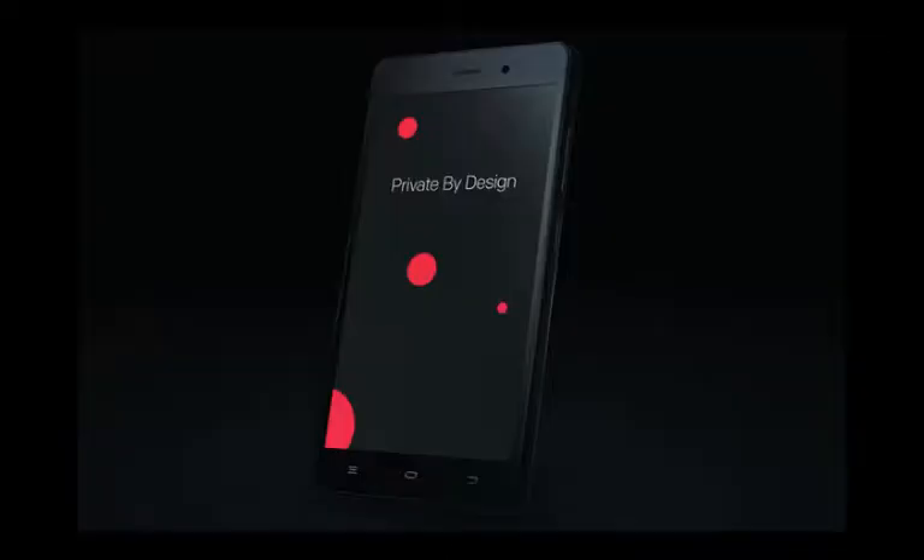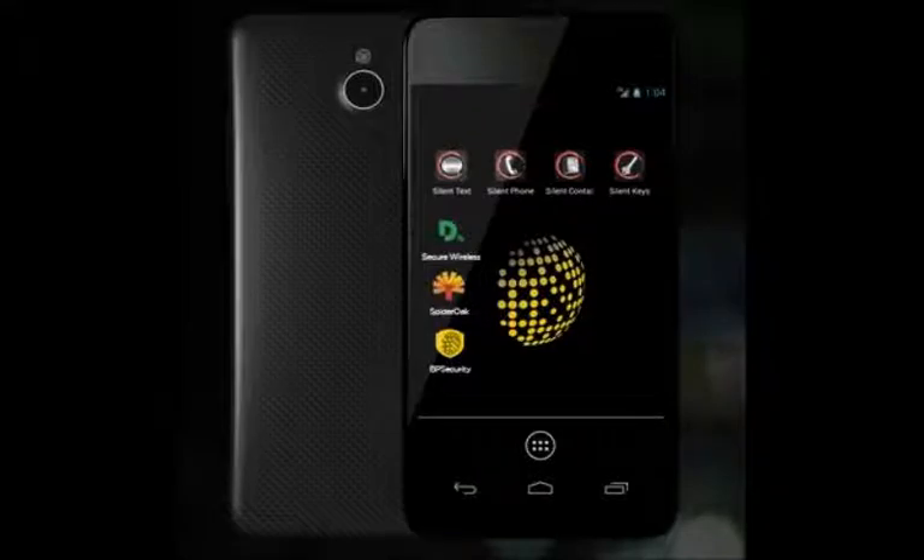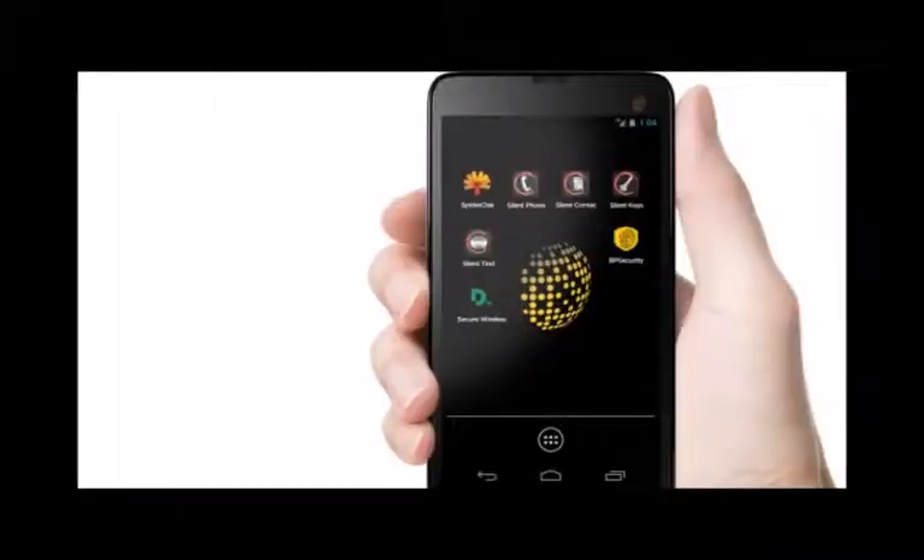The Blackphone 2 sports a 3,060mAh battery which features quick charging. Sadly, it's not user-replaceable. Additional features include a microSD card slot, LTE, and 3GB of RAM.